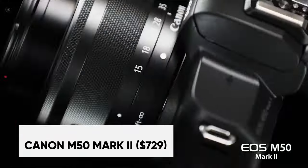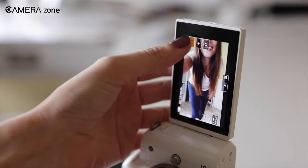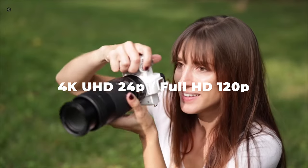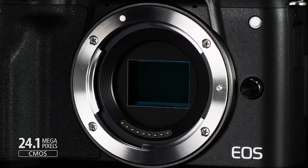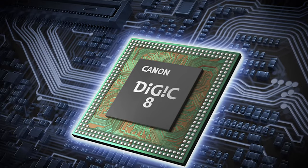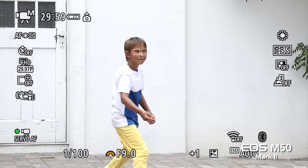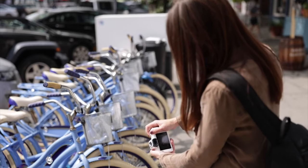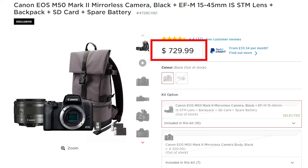The Canon EOS M50 Mark II delivers advanced features in a slim mirrorless design perfect for vlogging. Its vari-angle touchscreen swivels for flexible framing while shooting. Capture eye-catching 4K UHD 24p video and fluid slow motion in Full HD 120p. This compact yet powerful camera packs a punch with its 24-megapixel sensor and DIGIC 8 processor that render sharp images even in low light. Its intelligent tracking feature keeps your footage focused on faces and eyes. Whether you're a content creator or just looking to capture memories, the EOS M50 Mark II is priced at under $750.